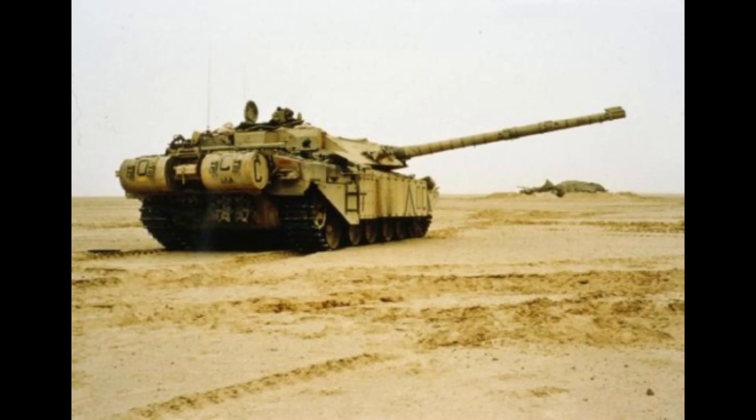221 Challenger tanks were deployed to Saudi Arabia for Operation Granby, which was the UK's participation in the 1991 Gulf War. As part of the original deployment of the 7th Armoured Brigade, two armoured regiments — the Queen's Royal Irish Hussars and the Royal Scots Dragoon Guards, both equipped with 57 Challenger 1s in Mark III version — were heavily modified for desert service by civilian contractors and REME engineers in Saudi Arabia.